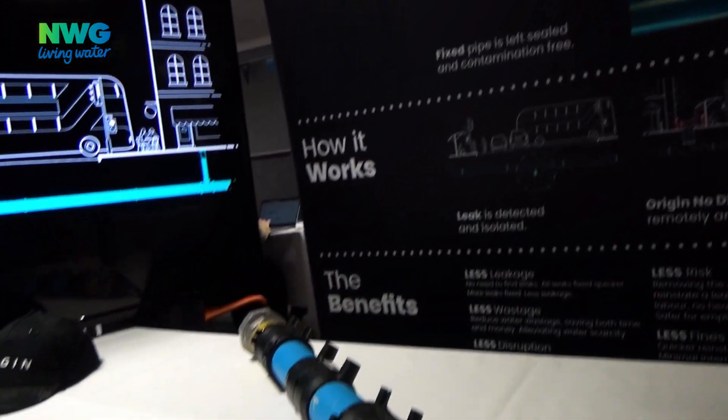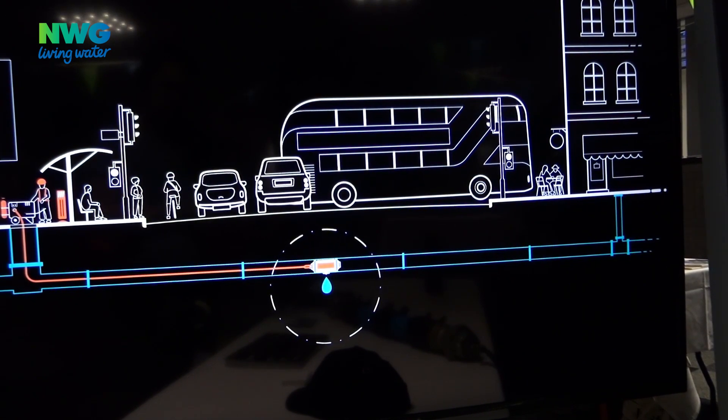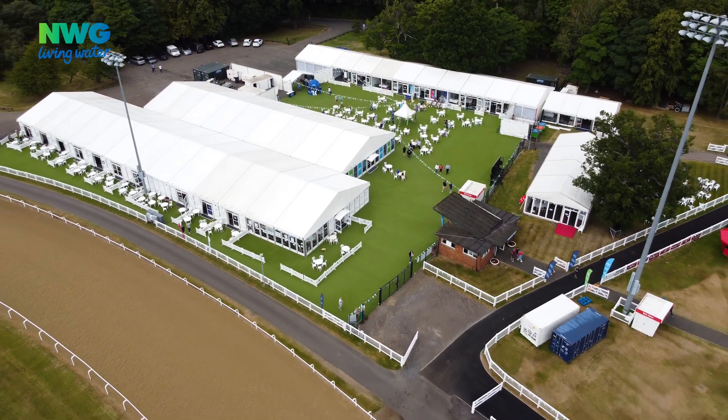Last year we were really pleased to be invited to the Innovation Festival, and since then, working with Northumbrian Water to get ready to be operational, we've come a long way. Hopefully this year we'll be showing how we actually fix pipes for real at the next Innovation Festival.